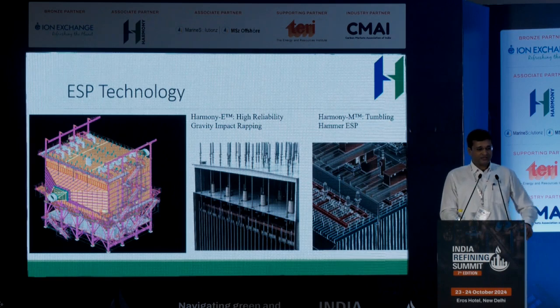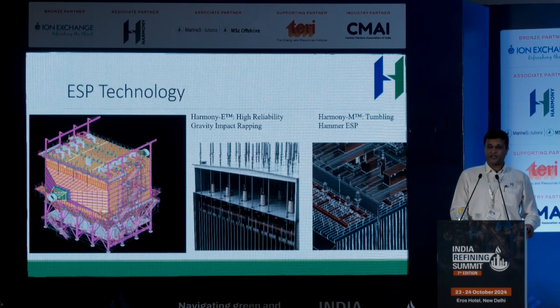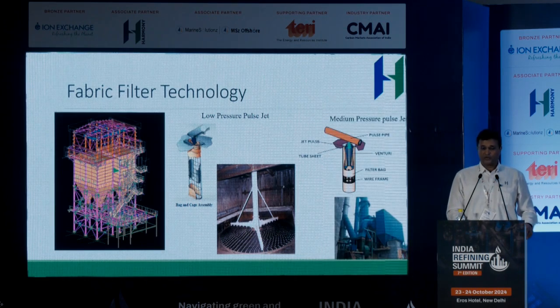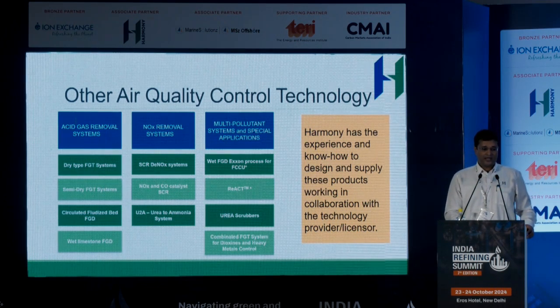In terms of ESP technologies, Harmony and Research Control have had global leadership in FCC ESPs, mainly through the Harmony E high-reliability ESP. This is a top-wrapped ESP and it can achieve campaigns or turnarounds of up to six years without a shutdown, matching our outages with the FCC turnaround time. It has over a 95% market share on FCC refinery ESPs worldwide. We also have two types of fabric filter technologies — low pressure and medium pressure — common in pulp and paper as well as steel, and we participate in various types of scrubbers including wet scrubber and wet FGD systems.